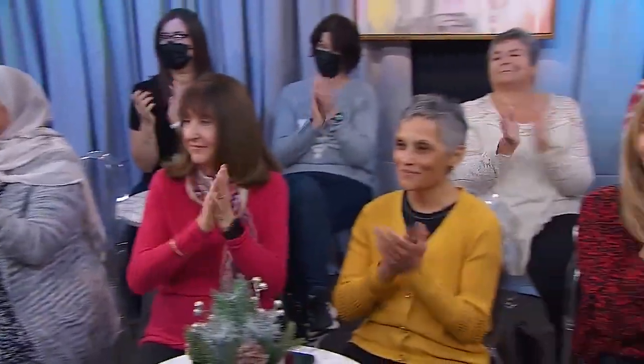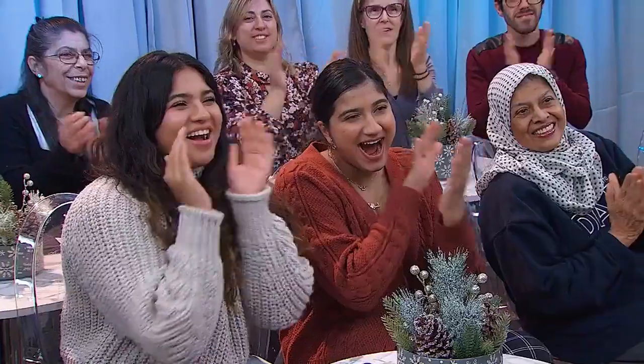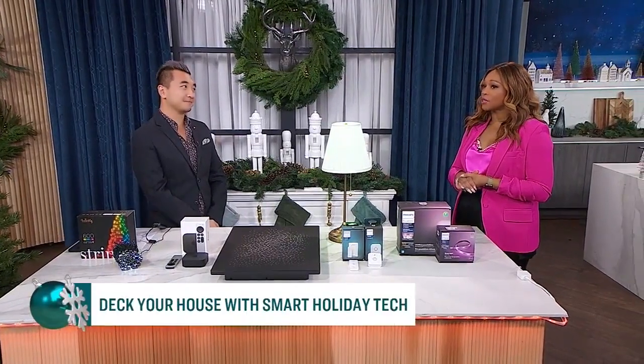Hey everyone, you're watching the CityLine Deck Your House Special. So you've got the decor and greenery covered — now it's time to deck with tech. Winston C is here with a roundup. We've got all the smart tech you need this holiday season. You are going to get us connected and ready to party and celebrate this holiday season.